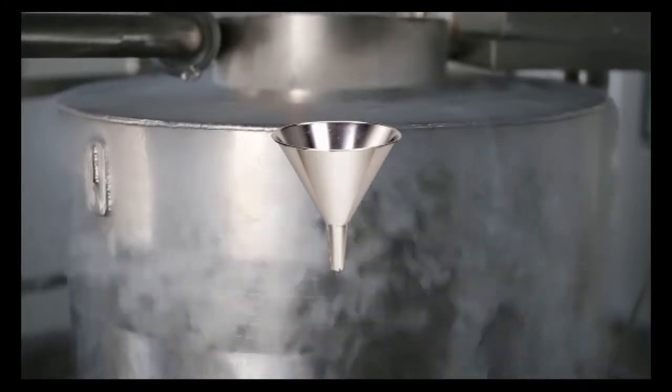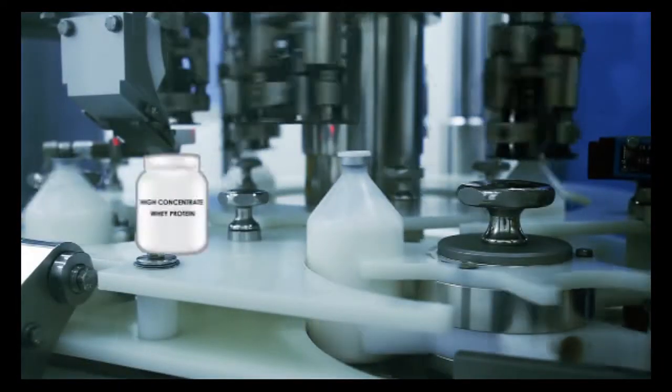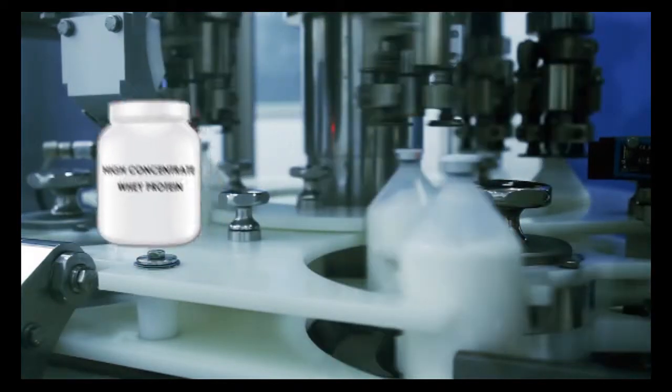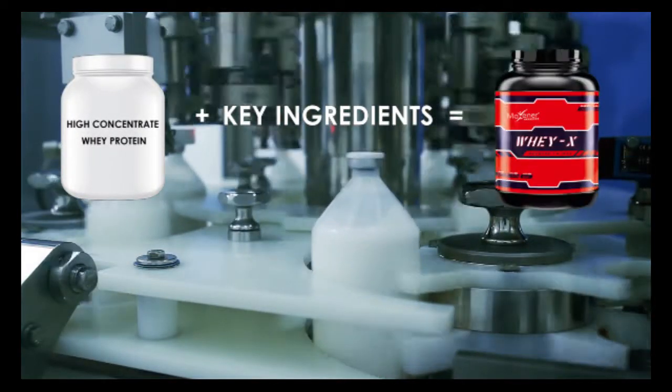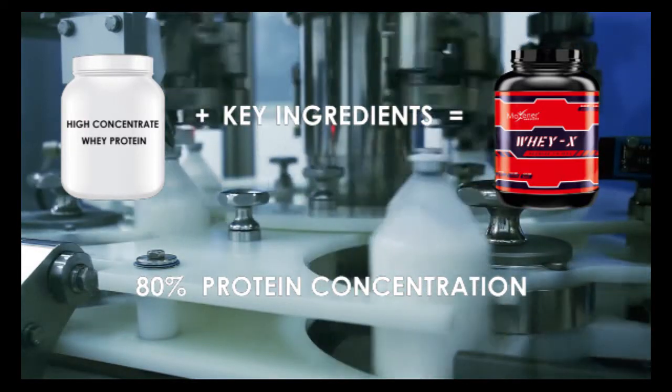With the cold filtration process, protein is separated from fat and lactose. The end result is a high concentrate whey protein that retains important micronutrients. This whey is the key ingredient added to the preparation of Whey X, with a protein concentration of 80%.